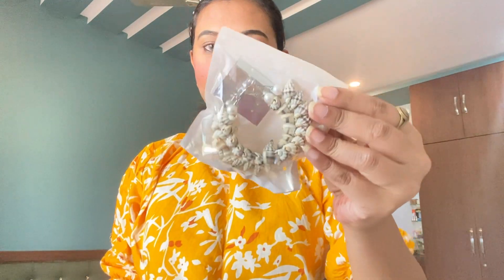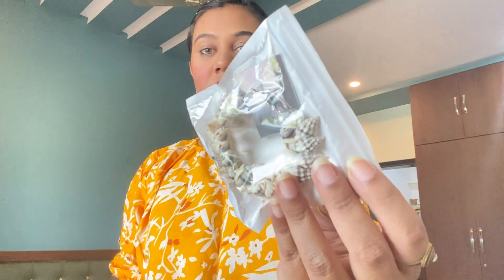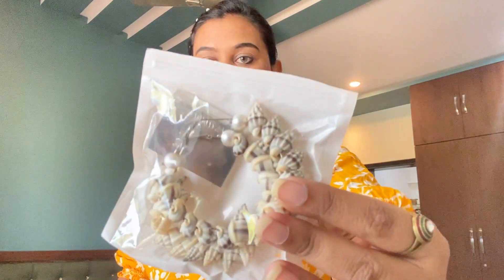Then next I have these hoops which I bought from Manali when I was visiting. There are very expensive earrings there but I wanted to buy them as a memory. I don't wear them very often but I kept them.